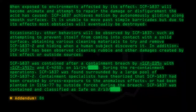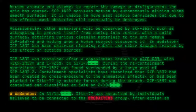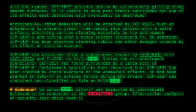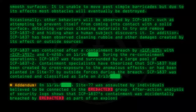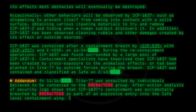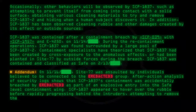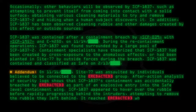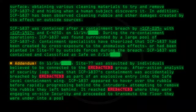Addendum on 11-16: Site-77 was assaulted by individuals believed to be connected to the Redacted Group. After-action analysis of security logs shows that SCP-1837's containment was accidentally breached by Redacted as part of an explosive entry into the safe-level containment wing. SCP-1837 appeared to hover over the rubble before rapidly progressing behind the intruders, attempting to remove the rubble they left behind. It reached Redacted where they were engaging on-site security and proceeded to transmute the floor they were under into a pool of its acid, causing 11 deaths and 6 casualties. This effectively ended the incident and allowed MTF Site-7 to restore containment.